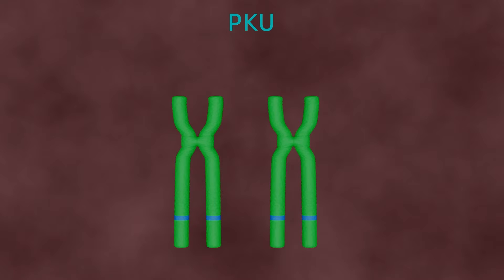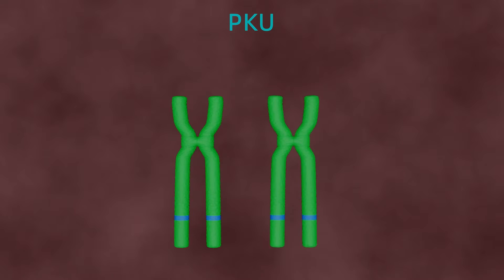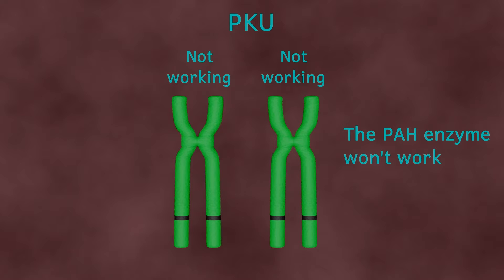Since we inherit two copies of the PAH gene — one from mum and one from dad — as long as we inherited one working version of that gene from either parent, we'll be able to make phenylalanine hydroxylase normally. However, if both versions of the PAH gene are faulty, all instructions for that enzyme are faulty, resulting in the enzyme having the wrong shape and therefore being unable to convert phenylalanine into tyrosine.